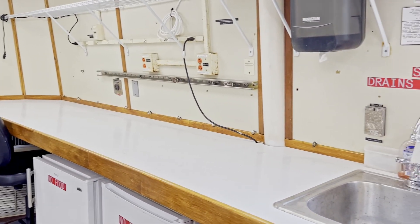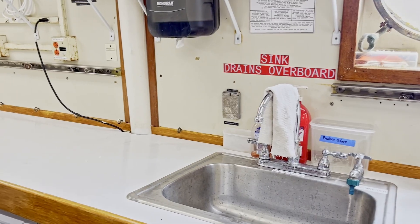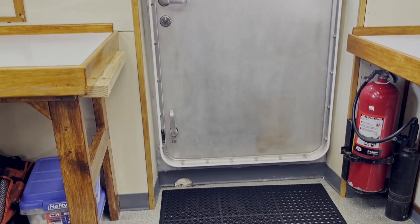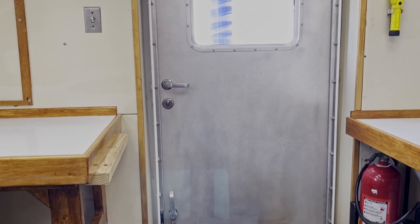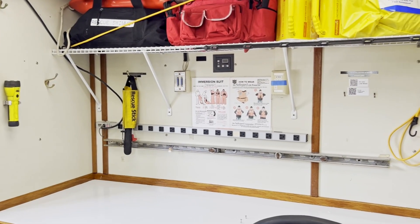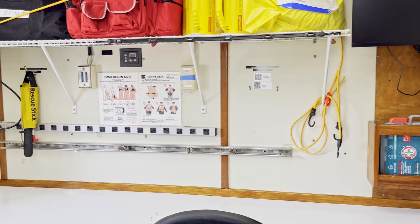Right next door on the starboard side is the 158-square-foot wet lab with shelves, benches, a fridge, a freezer for sample storage, an uncontaminated supply of seawater, a freshwater sink, fume hood, and 120-volt UPS receptacles.